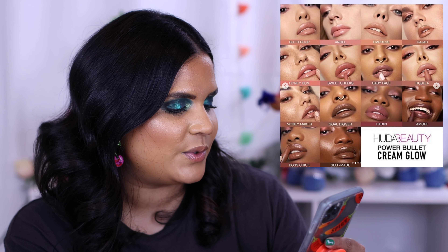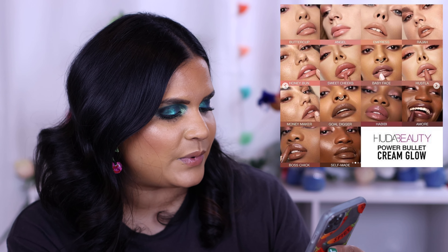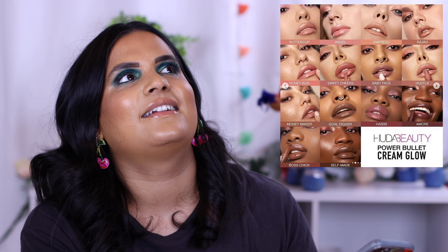Huda Beauty has some new products — they redid their lip liners and launched new lipsticks called the Power Bullet Cream Glow Lipsticks for $25. There are so many beautiful neutral nude shades and I'm so tempted since they're available at Sephora during the sale. I saw Charlotte Holcroft's video and she really sold me on the formula. The lip liners are called Lip Contour at $19 — a new transfer-proof and waterproof soft buttery formula. I already have some of the original lip liners and they're so good, so I'd expect these new ones to be great too.